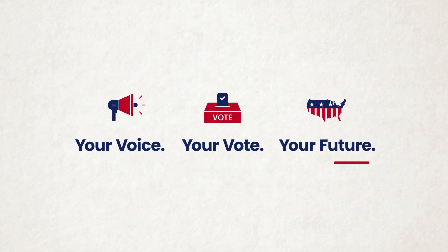No matter who you are or why you vote, make sure your voice is heard in the upcoming election. Your voice, your vote, your future.